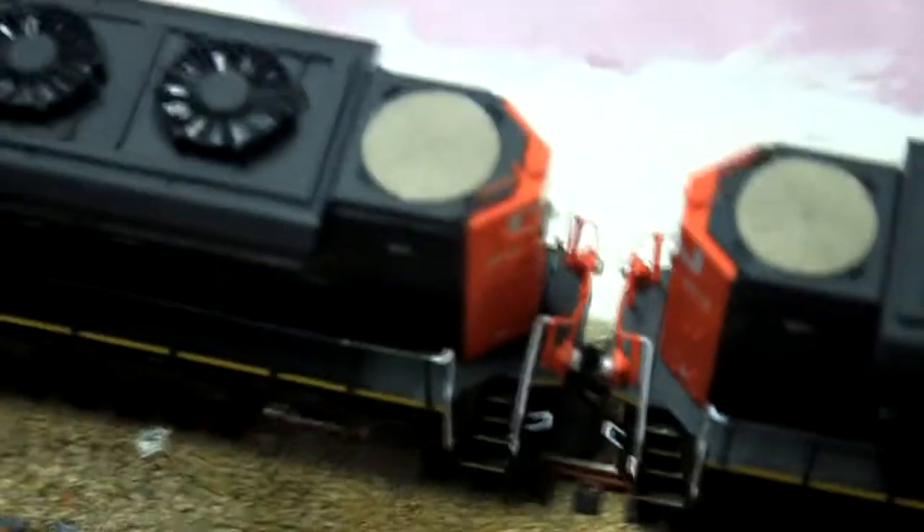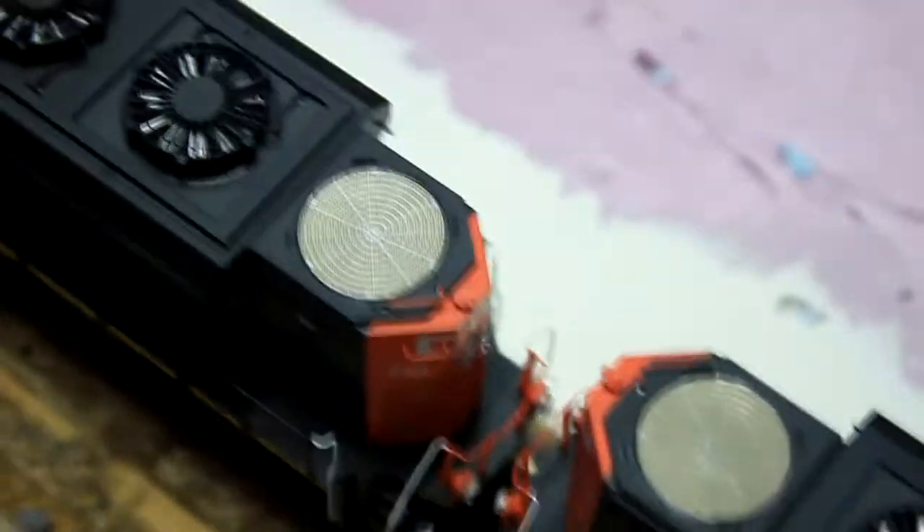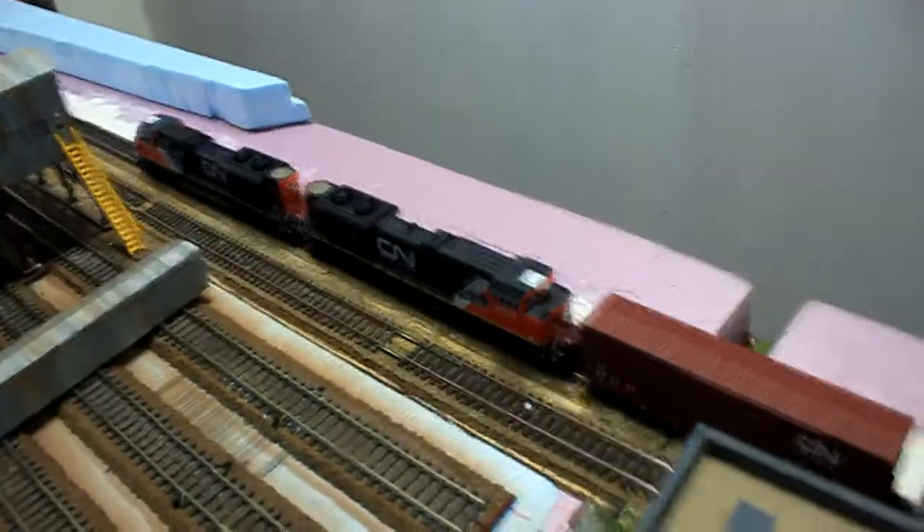You can see the trailing unit kind of pushes the lead unit, which I don't like. You've got to watch the other corners, or else the lights kind of hit each other. Other than that, it goes better than I expected.